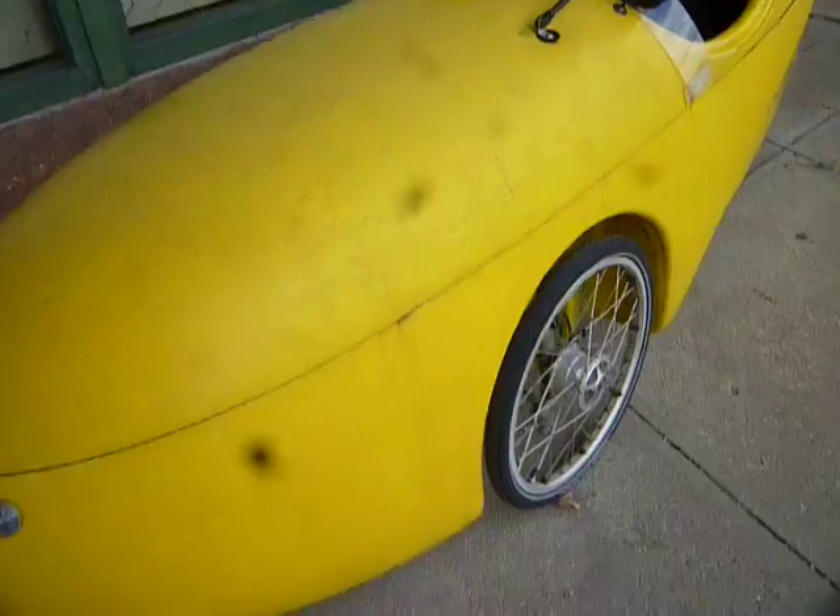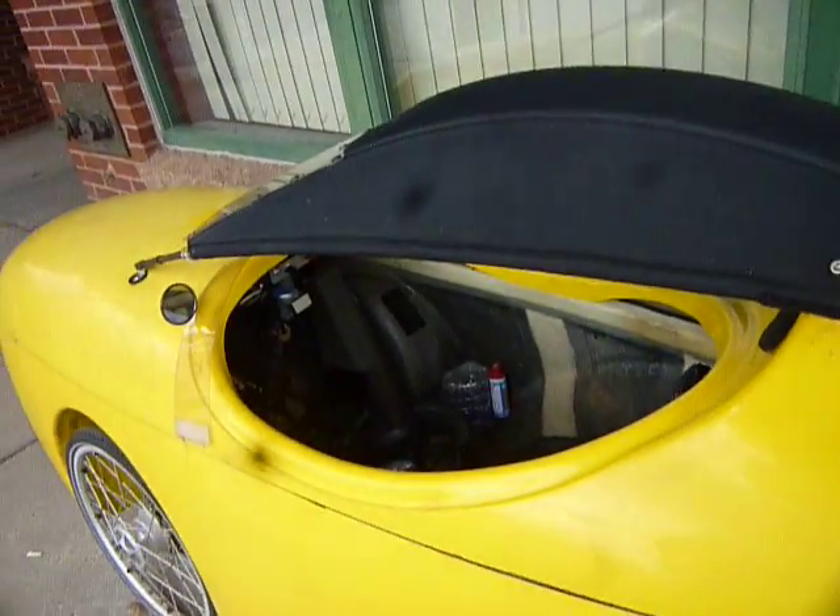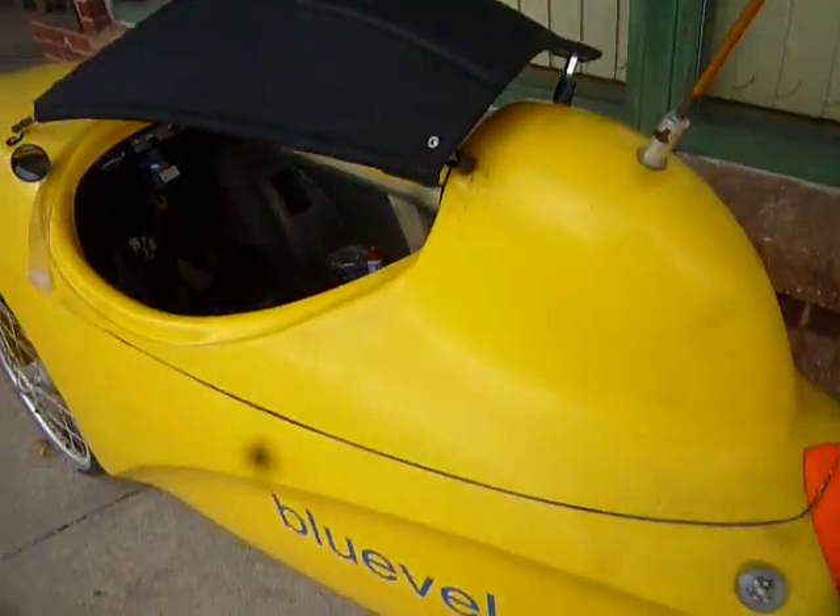Just thought I'd get a quick video of that. There's a helmet inside — there you go.